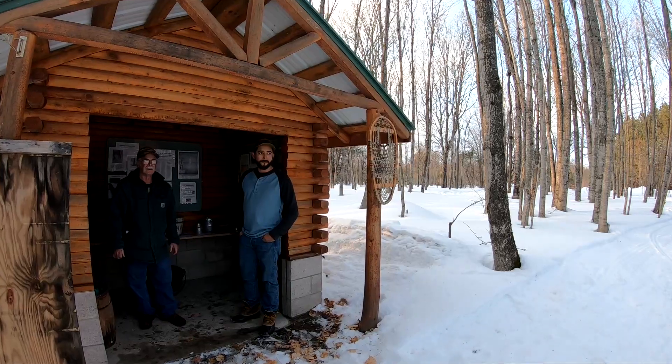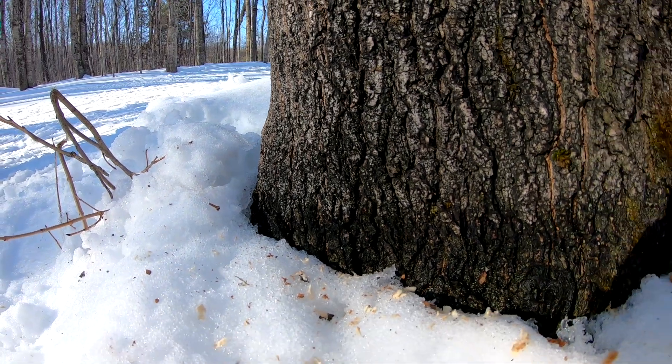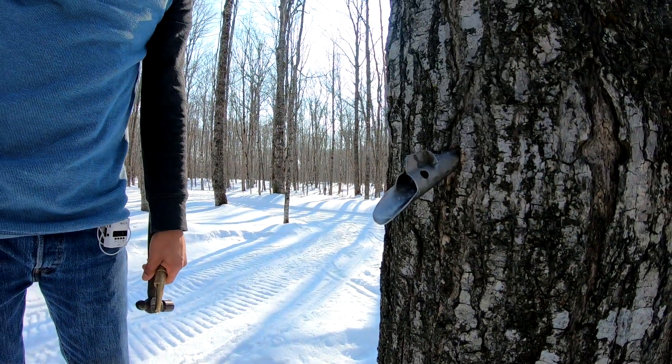We're going to be setting up this display today and getting ready, because in a couple days we're going to tap about 250 trees or so. What indicates to you that it's time to tap? When the snow pulls away from the trees and the temperatures at night — you want freezing temperatures at night and above freezing during the day. If you get a 20-degree night and 45 during the day with a light southerly wind, that's perfect. The trees will just really give the sap.